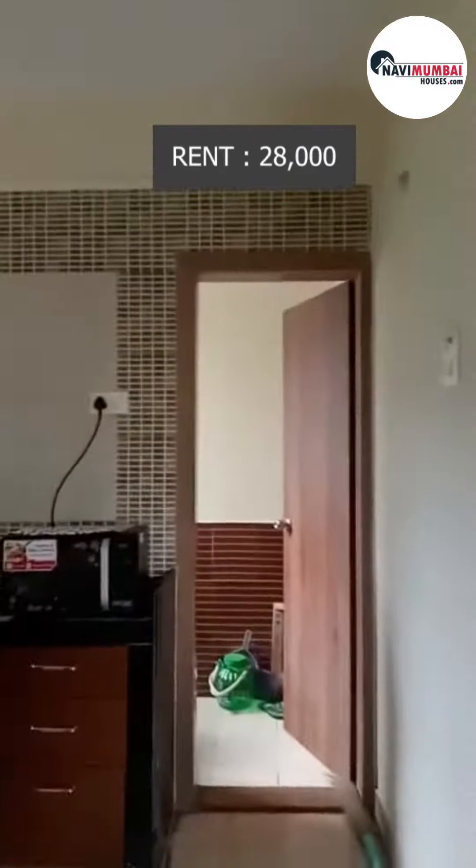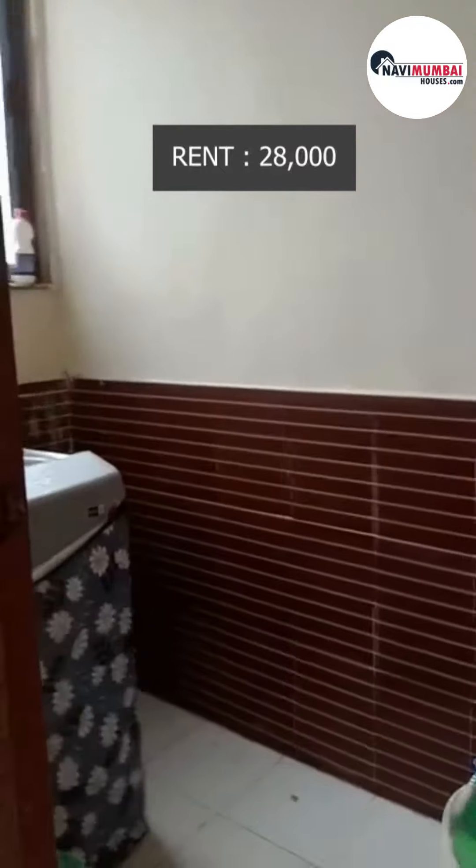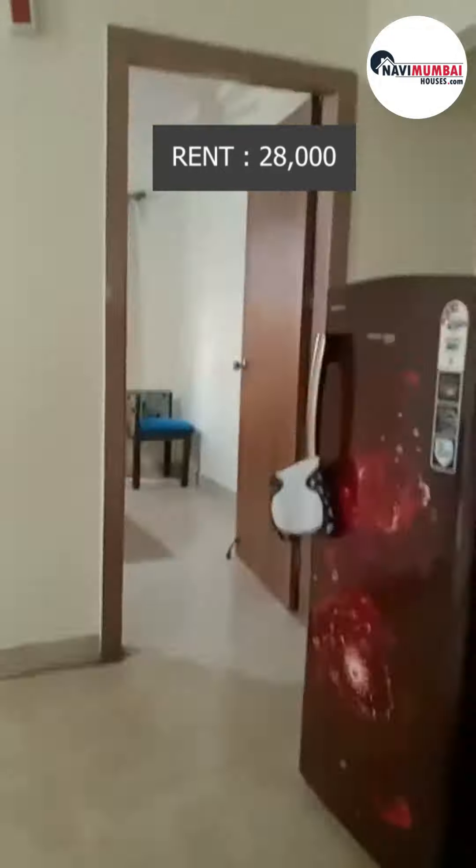With a rent of just Rs. 28,000 per month, this spacious and well-maintained apartment offers great value for money. The carpet area of the flat spans 700 square feet, offering ample space for comfortable living.